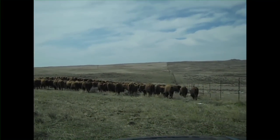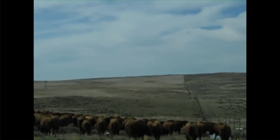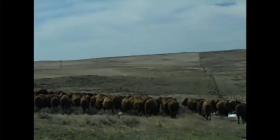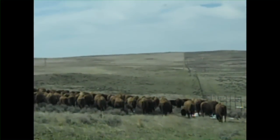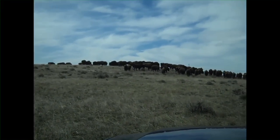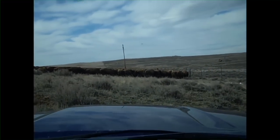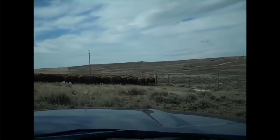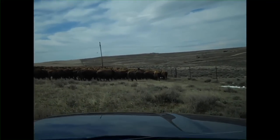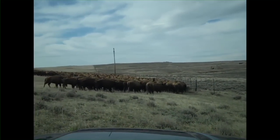Our target is clear up on that next hill. We've gone about three miles or a little more — another probably two miles or so to go. Things are going pretty good so far. Approaching another gate; gates are a little on the narrow side. Squeezing 550 head through it — about a 12-foot gate — in about 30 seconds. Not too bad, this one worked pretty well.